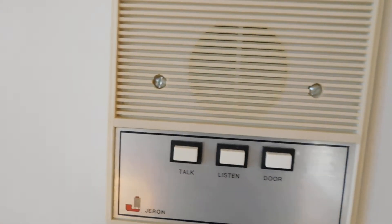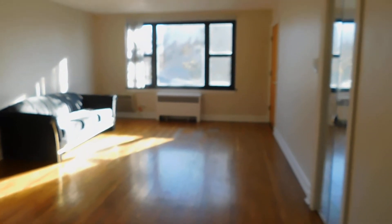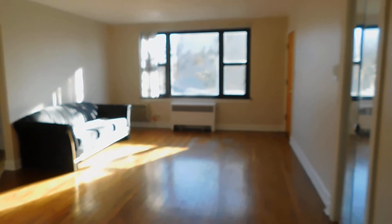You have an intercom system — talk, listen, enter. A nice big living room closet, nice for coats, shoes, and all that good stuff. You're looking south and we're here in the middle of the day so you're going to get an awful lot of sunlight. We've got a big picture window, so you're looking right onto the courtyard and it's a real pretty view from here.